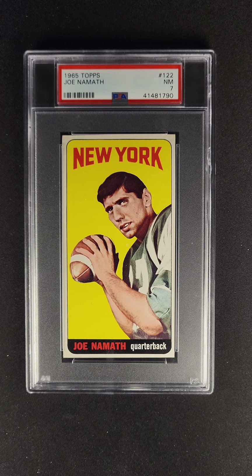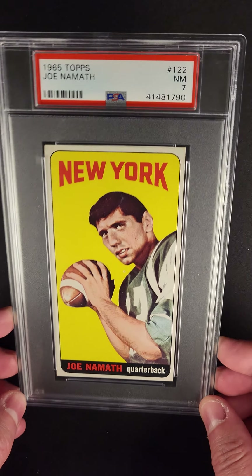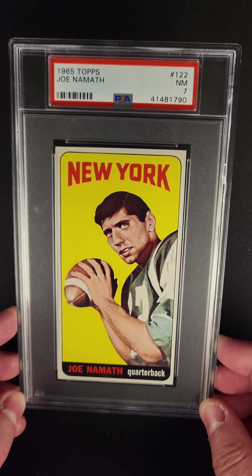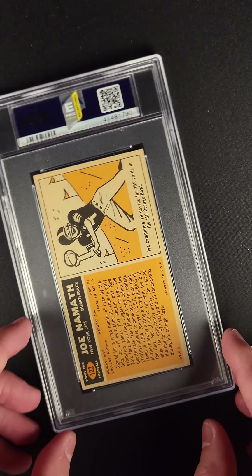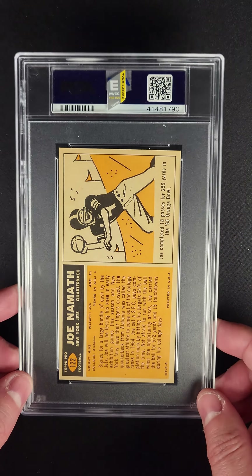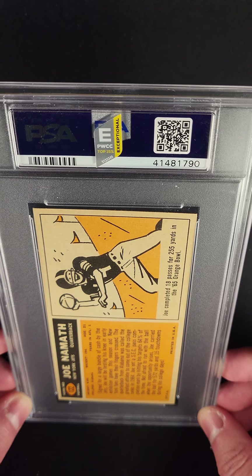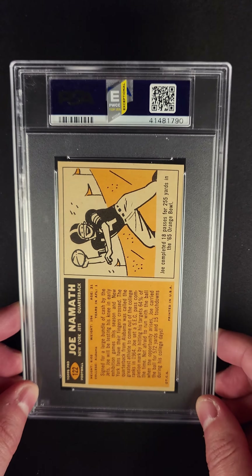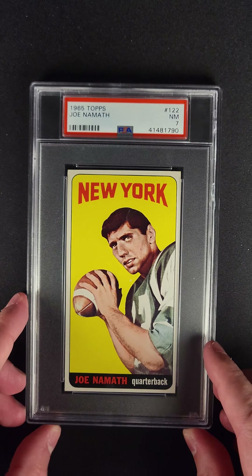One of the most iconic and recognizable football cards ever made — the 1965 Topps Joe Namath in a PSA 7. Unbelievable. A 7 on this card is really just exceptional. And added to how exceptional it is, you can see that we've designated this in our top 15%. Let's break down the technical aspects of this card, starting with the centering.